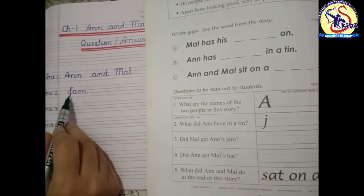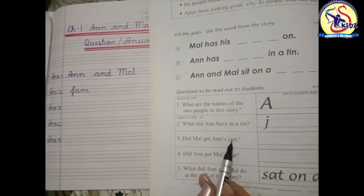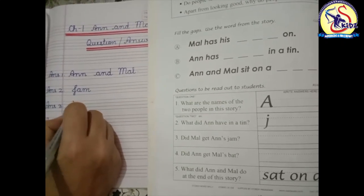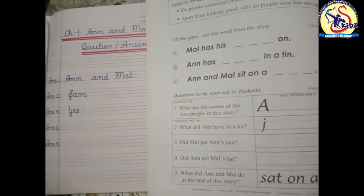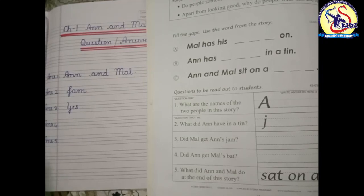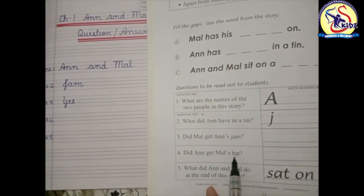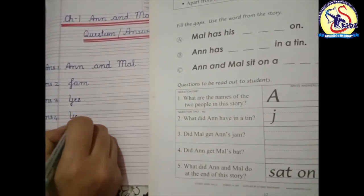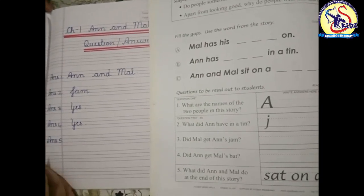Did Mal get Ann's jam? Yes. Write down: Yes — Y-E-S. Yes. Did Mal get Ann's jam? Yes. Our next question is: did Ann get Mal's bat? Yes — Y-E-S. Yes.